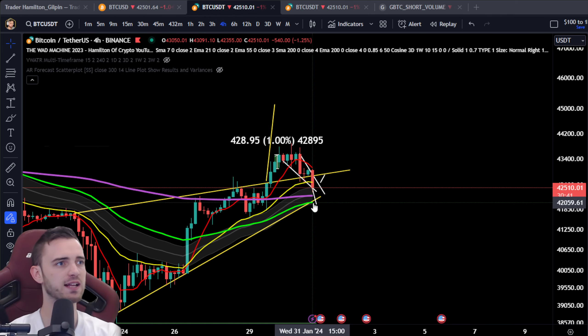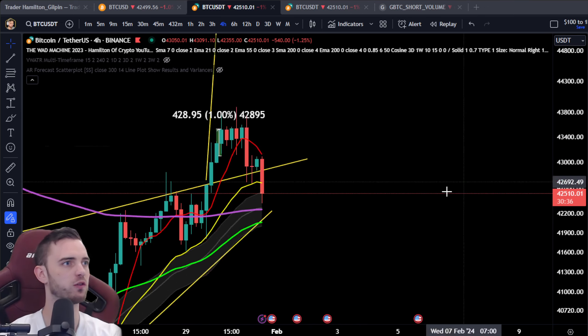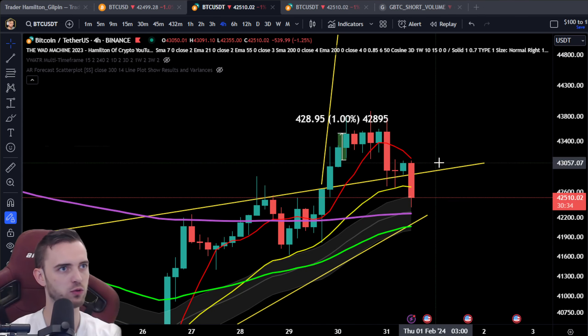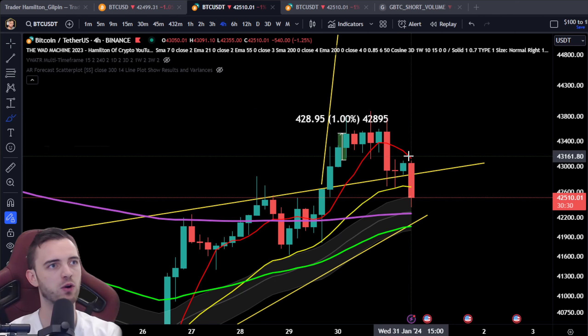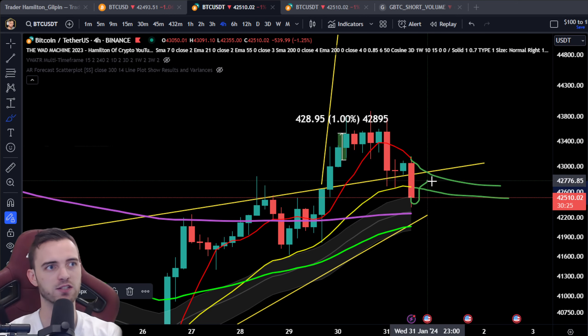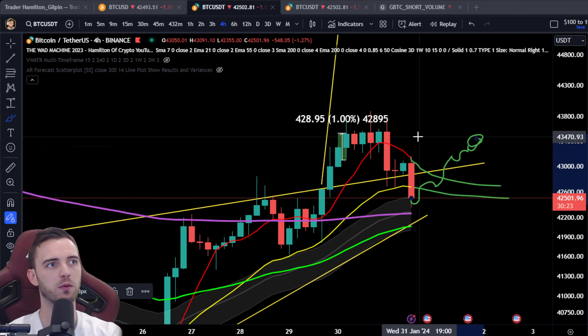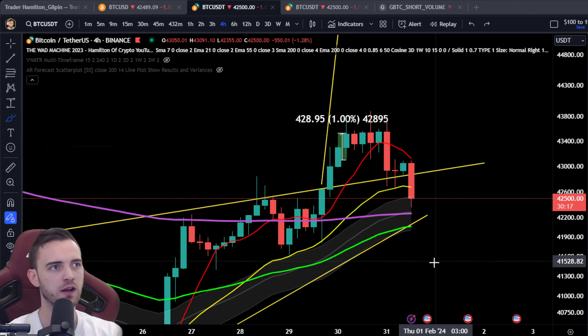The trade I'm looking for next is a potential move — if we do reclaim this, I'll probably look for a move up because we'll be above all major moving averages on the 4-hour. If we head up from this point, I'd expect the moving averages to do something like this — we'll probably climb up and there will be some kind of air pocket where we can find a little edge, a little move coming through.